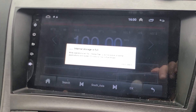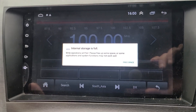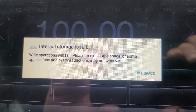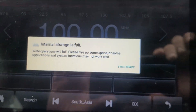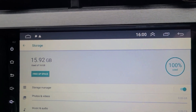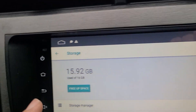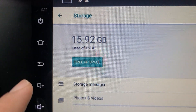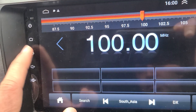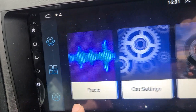This is the head unit of a Toyota. It's an Android unit called XY Auto and it's giving me this error: 'internal storage is full.' In reality it's not full — as you can see it's 15.92 GB, so it is a 16 GB unit. There's still some space, but it's not doing anything and every few minutes the error comes back.